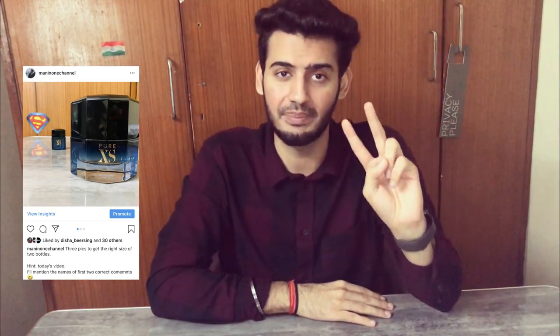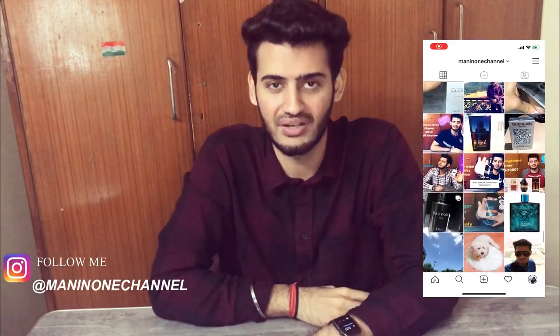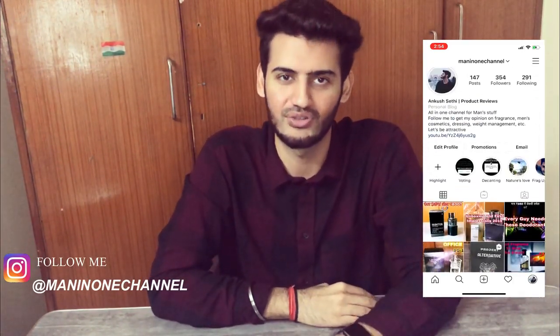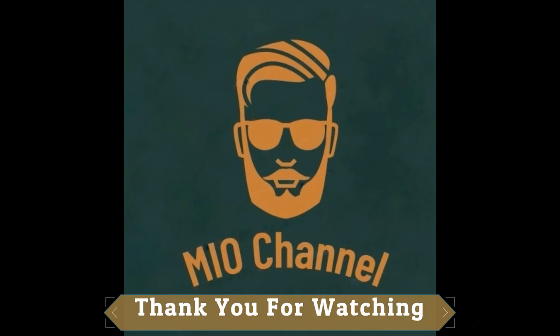Those were my top 10 winter fragrances. Tell me your top 10 winter fragrances in the comments — budget, niche, or designer. Also, congratulations to Mihir Raj and Akshita Rohra for winning the Instagram contest and getting Paco Rabanne Pure XS samples. If you want to be featured and win, follow me on Instagram where I have a lot of interactive posts. Thank you very much for watching — Jai Hind, bye bye!